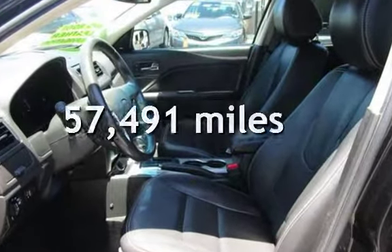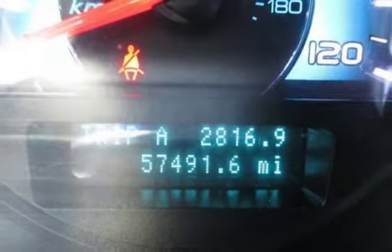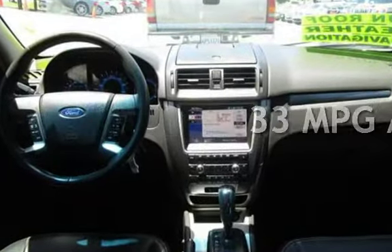This Ford has less than 58,000 miles on the odometer. Estimated fuel economy for this vehicle is 23 miles per gallon in the city and 33 miles per gallon on the highway.